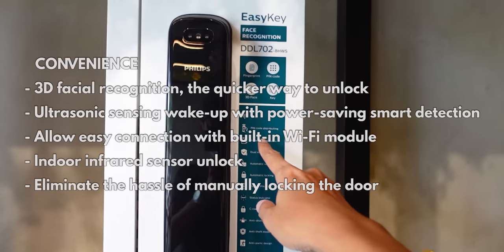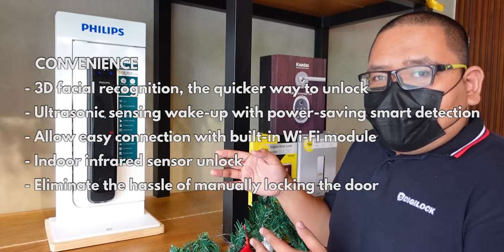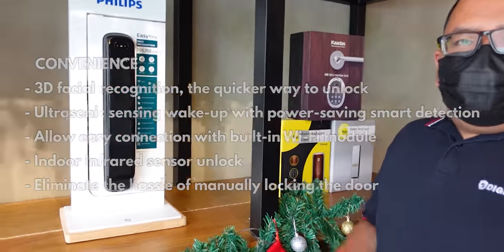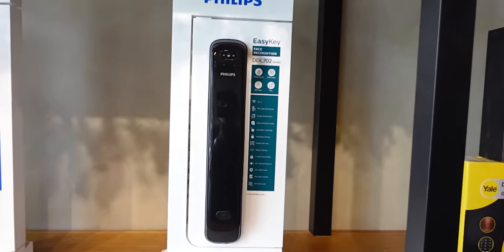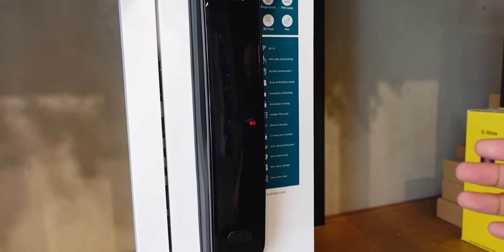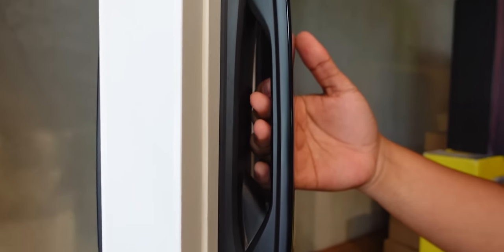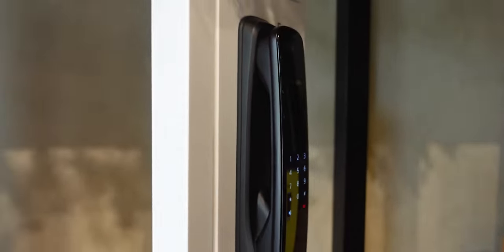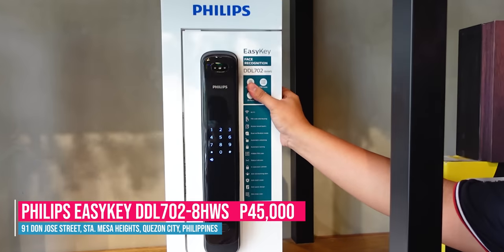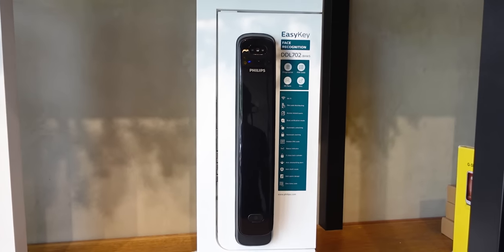It has a glossy finish and premium design — curved on the side, very luxurious. It even has a handle on the knob side. This model is priced at 45,000. For its selling point — face recognition — Philips is the only one in the digital door lock industry with that technology. I did my research, looked at all competitive brands, and Philips truly has the best technology right now. For security at 45,000, it's a winning choice — very elegant and worth the investment.